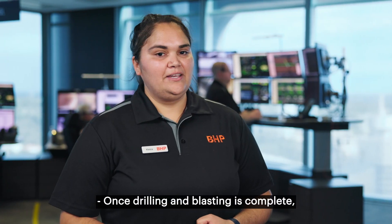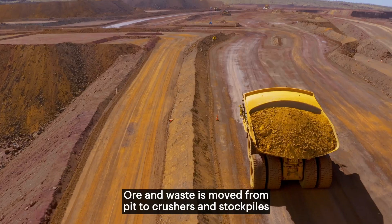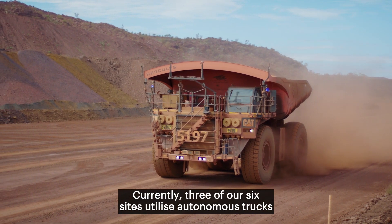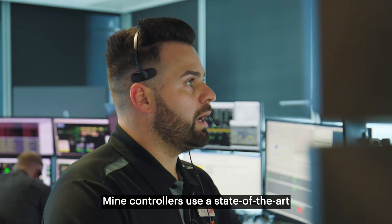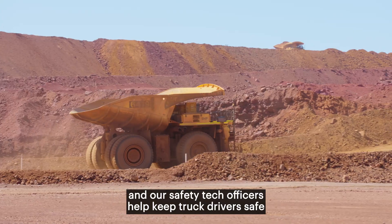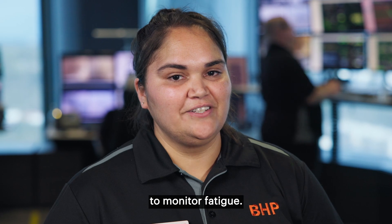Once drilling and blasting is complete, Mine Control oversees all the action on site. Ore and waste is moved from pit to crushers and stockpiles by conventional and autonomous trucks. Currently three of our six sites utilise autonomous trucks and three conventional. Mine Controllers use a state-of-the-art fleet management system to ensure that material movement is optimised, and our safety tech officers help keep truck drivers safe through our driver safety system, which uses driver eye-tracking technology to monitor fatigue.